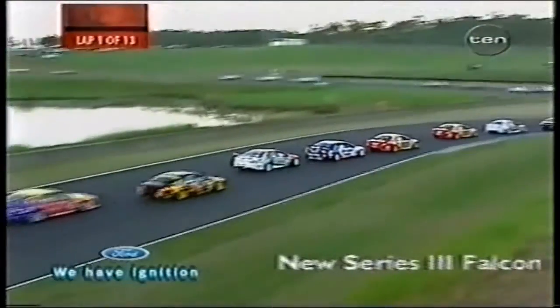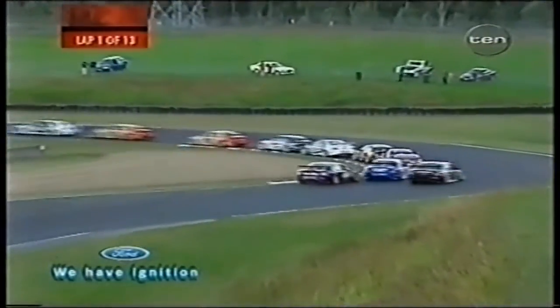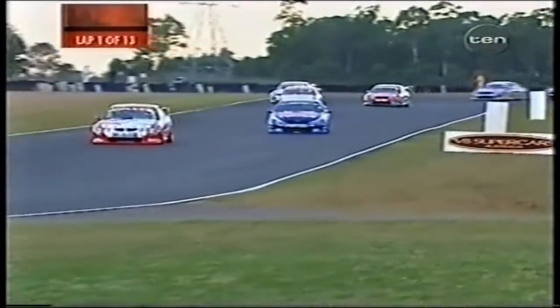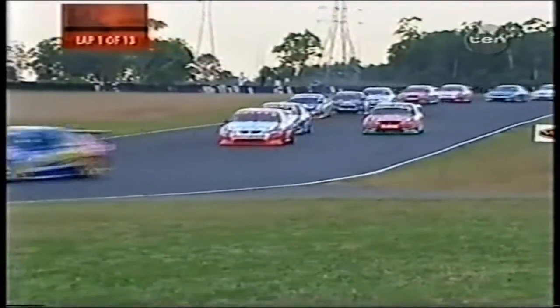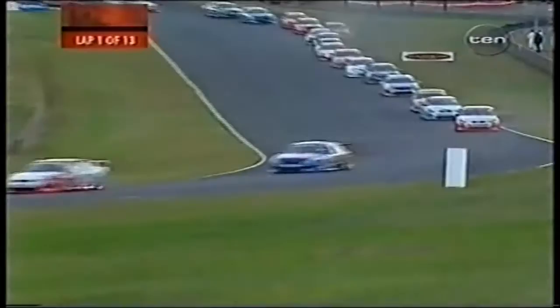Max Wilson goes past, then Jason Bright behind him. Mark Larkin brings around the rear of the field. Scaife continues to lead, Ambrose is there, Faulkner still holds his position in third. Engel and Murphy have a bit of a fight going into that right-hander. Paul Radisic is tucked in behind Rick Kelly, with Glenn Seton behind Radisic.